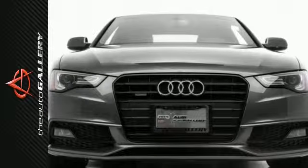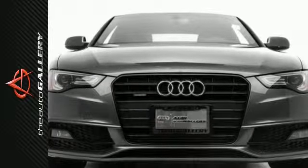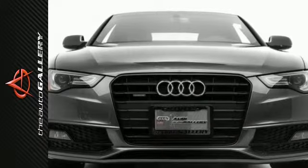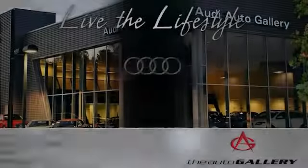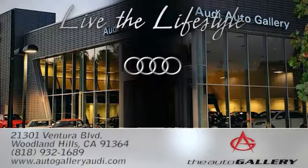In addition to this Audi A5 Premium Plus, we have 23 other A5's just like this one in stock at Audi Woodland Hills, located at 21301 Ventura Boulevard, Woodland Hills, California — The Audi Auto Gallery.